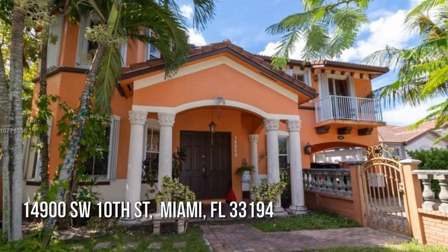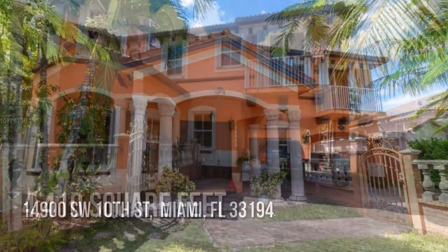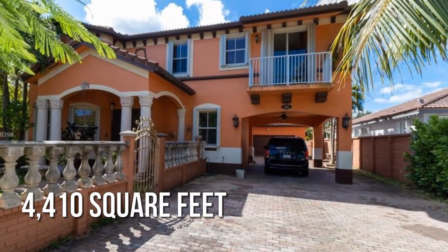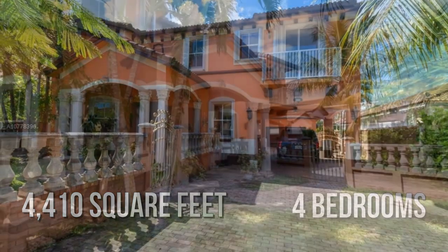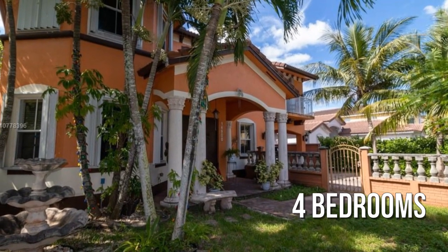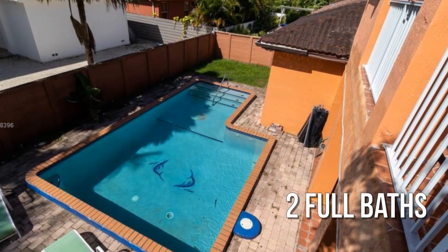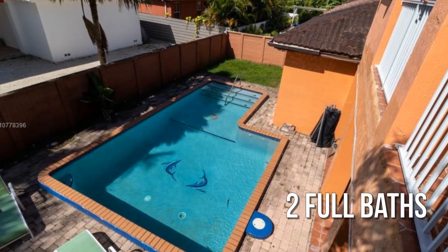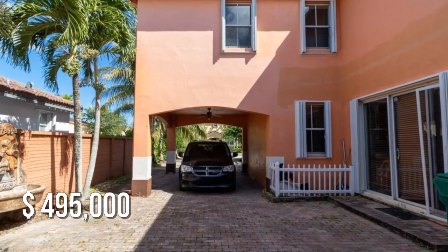Looking for that one-of-a-kind property? This spacious property offers over 4,400 square feet of living space, featuring four bedrooms and two full bathrooms. This property is currently listed for under $500,000.